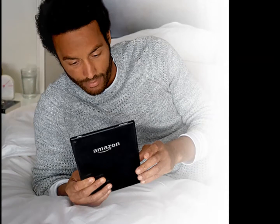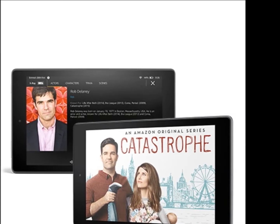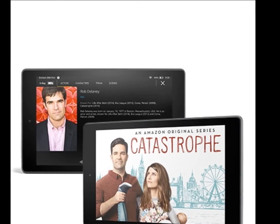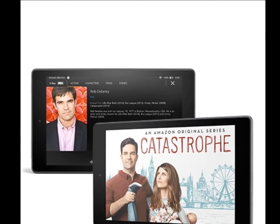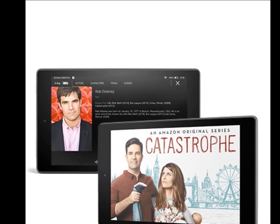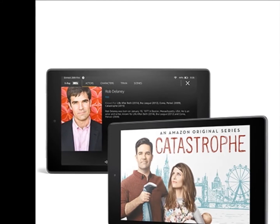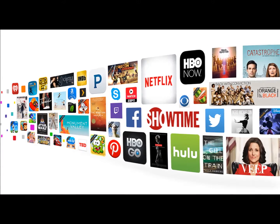Power when you need it — now with up to 12 hours of mixed-use battery life. Fire HD 8 gives you the flexibility to go where the day takes you. Fire HD 8 features a 2MP rear-facing camera for taking photos or shooting 720p video. The front-facing VGA camera is perfect for Skype calls with friends and family.